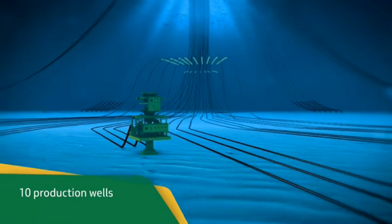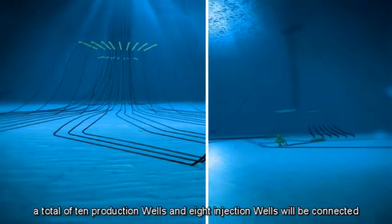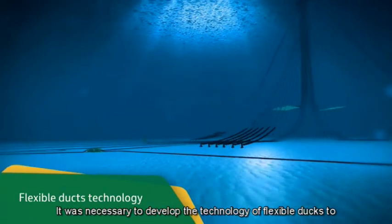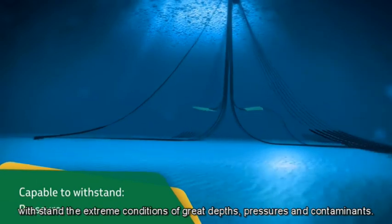A total of 10 production wells and 8 injection wells will be connected to the platform. It was necessary to develop the technology of flexible ducts to withstand the extreme conditions of great depths, pressures, and contaminants.